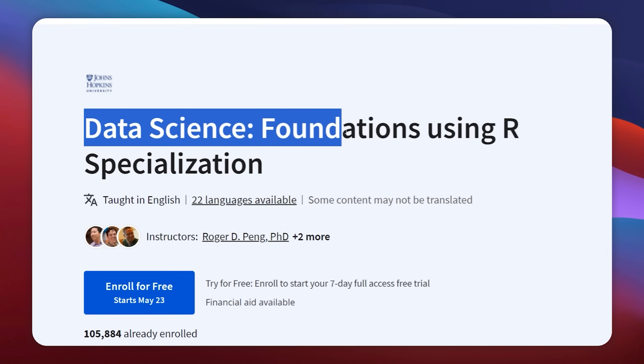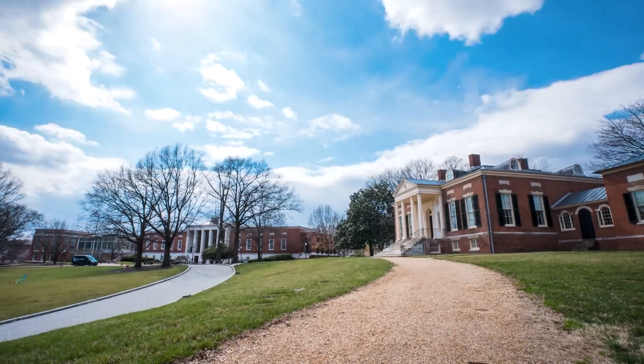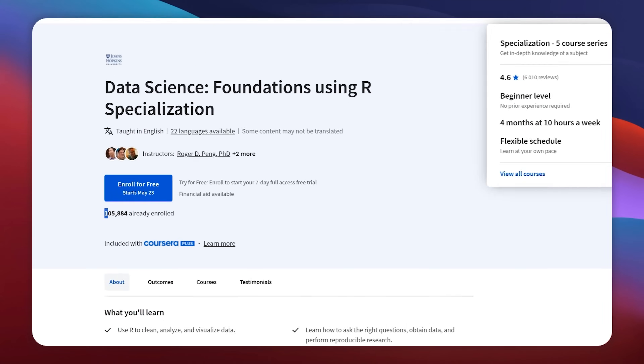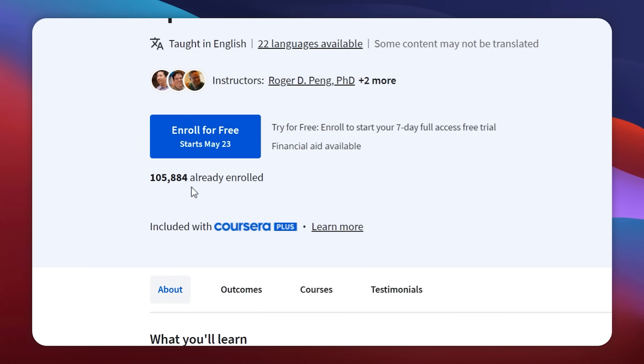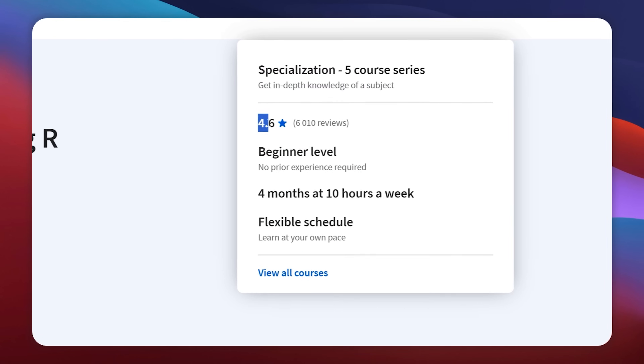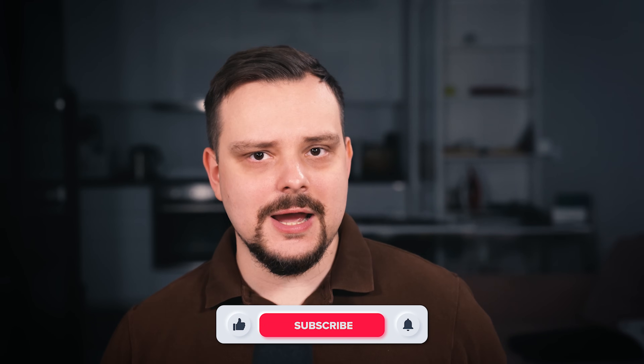The Data Science Foundations Using R Specialization is a well-known learning program on Coursera from Johns Hopkins University. There have so far been over 100,000 enrollments and the average rating is 4.6 out of 5 stars. But does that mean you should take it too? My name is Daniel and today I have a review of this specialization for you.